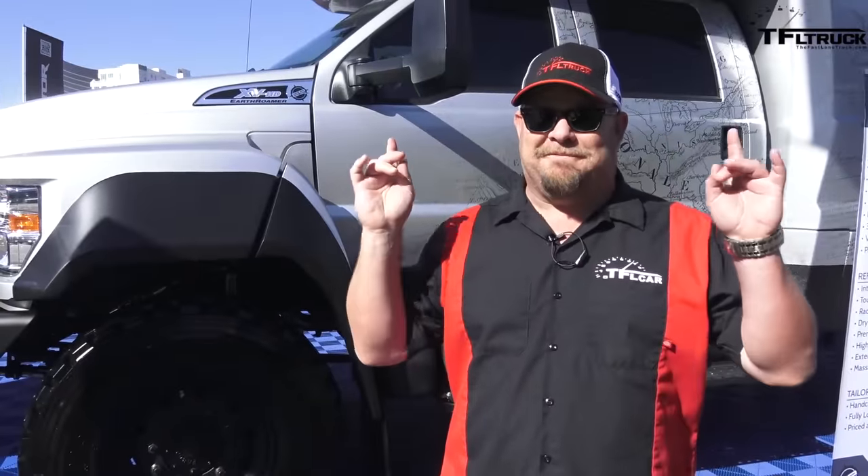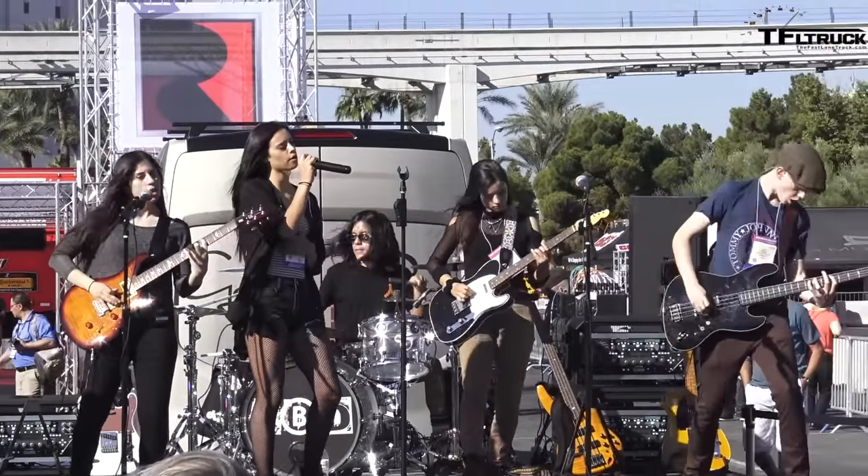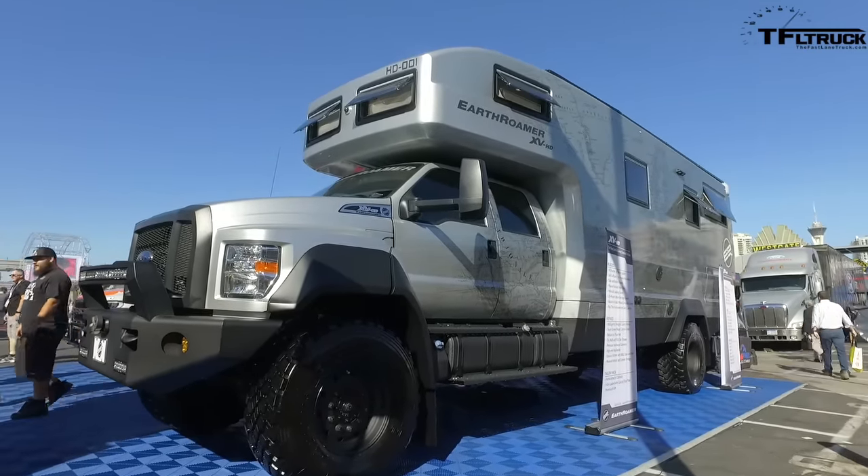Hi folks, Nathan coming at you live from the SEMA show in Las Vegas. It's the 2017 show and this is the brand spanking new, very first Earthroamer XVHD. This baby costs $1.5 million and coming up next, everything you want to know.